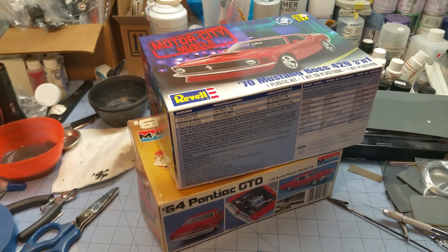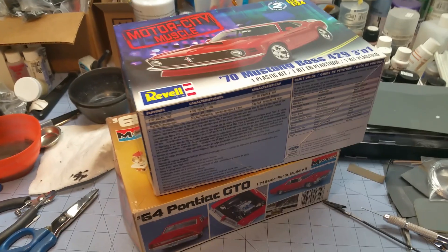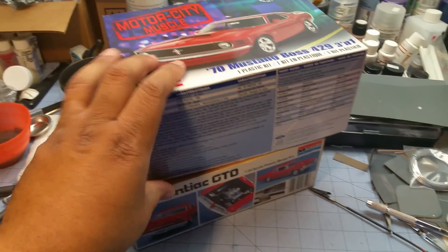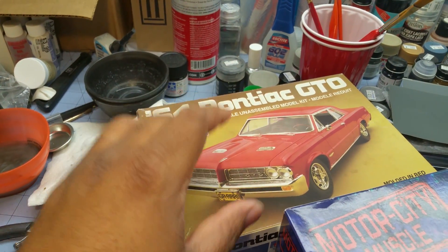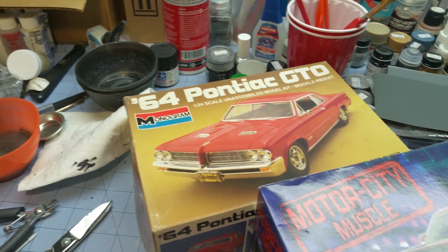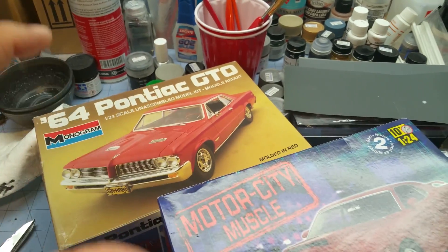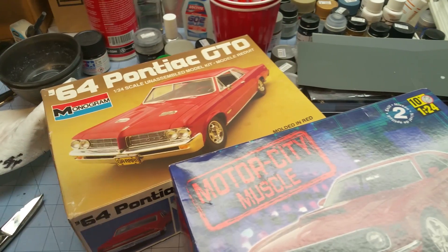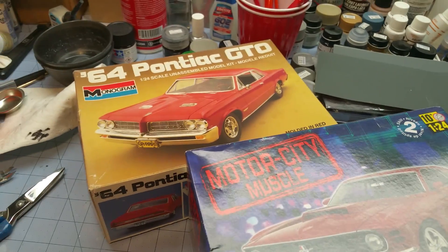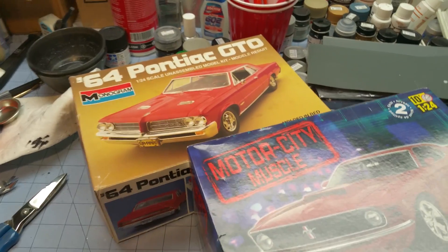Yeah, the Mustang has been finished - I didn't do a video for that because I'm a slacker and I'm not very good at following up on my videos. But the Boss is complete, and the GTO that you guys have seen me working on - it's in here, it's complete. It was one of the ones I took to the show back in February. So once I get my desk all cleared off, I'll shoot some videos for those and upload them so you guys can see all that stuff.